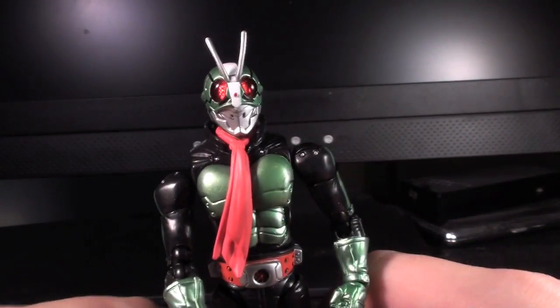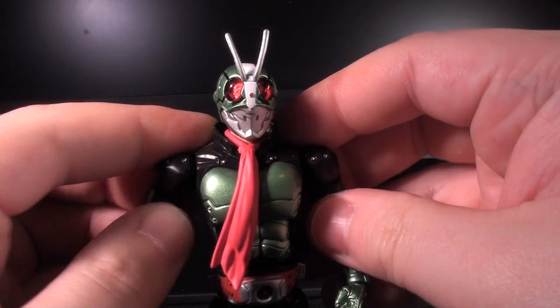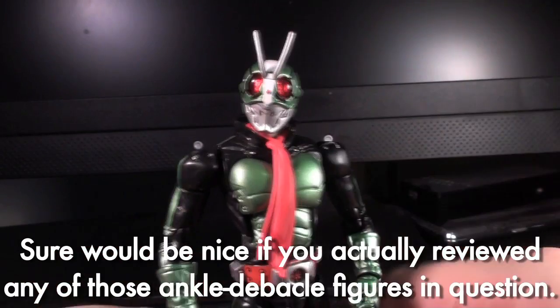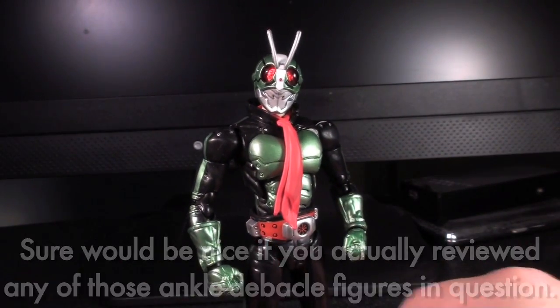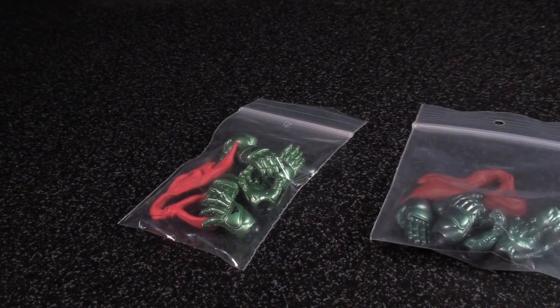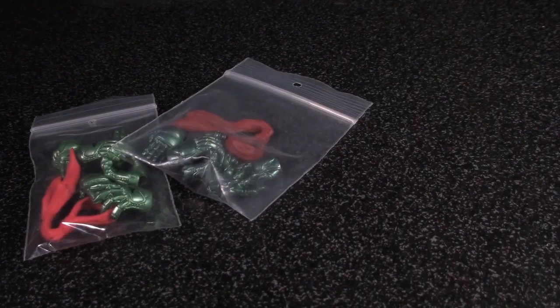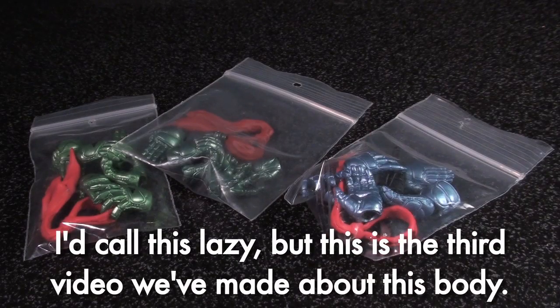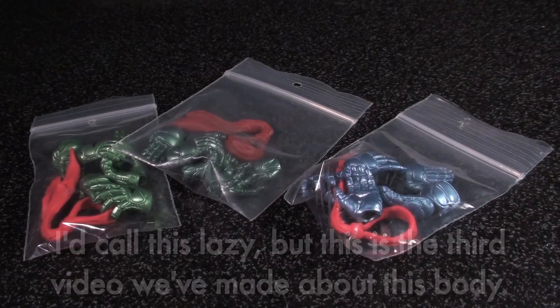It's a solid Figuarts body, it's still got all its die cast, you don't have to worry about the whole debacle that was going on with the ankles a couple months ago, and if you want a poseable Kamen Rider 2, this will work. As for his accessories, they are exactly the same as the ones that he came with in his The Next version, which are almost exactly the same as the ones that you get with any version of Kamen Rider 1. You've seen them before if you've seen any of the videos I've done on these guys.